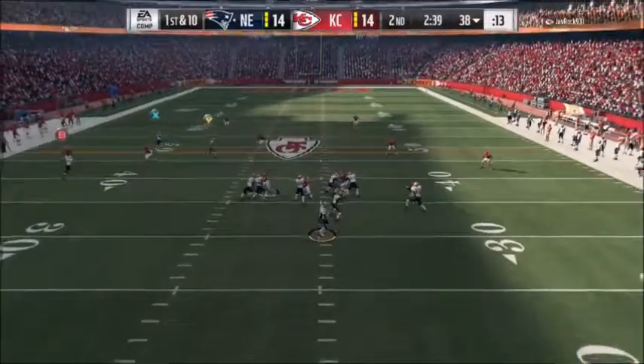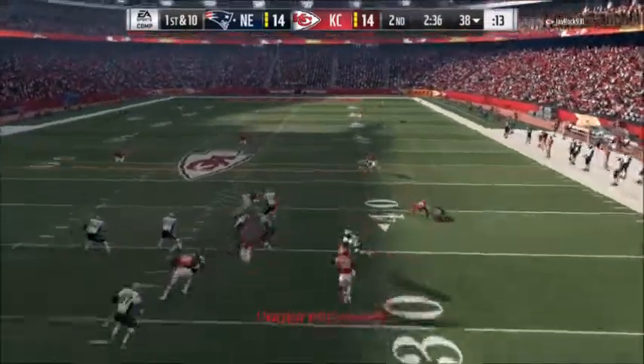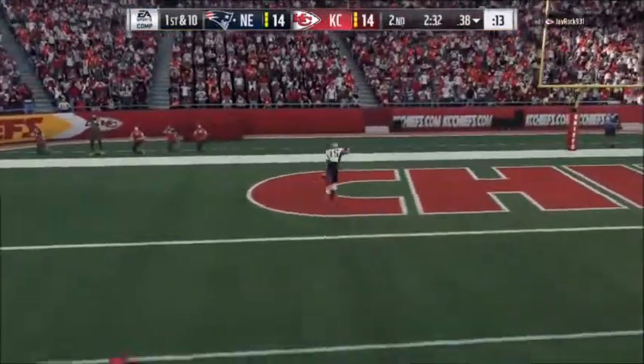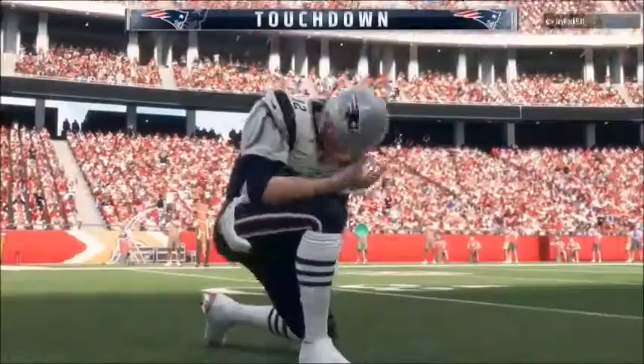On play action, it's Brady, flushed out right. Fighting throw, now he's going to throw it deep to the other side of the field. Got him — it's caught inside the 10, and all the way in. Touchdown.